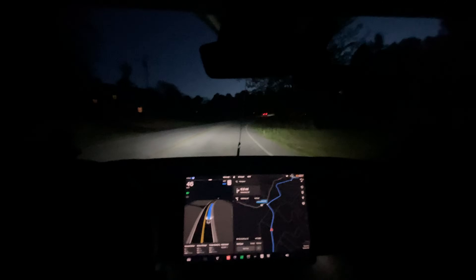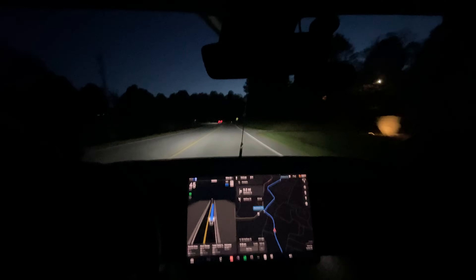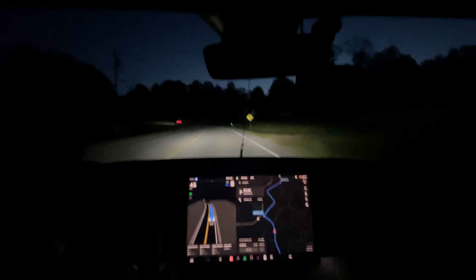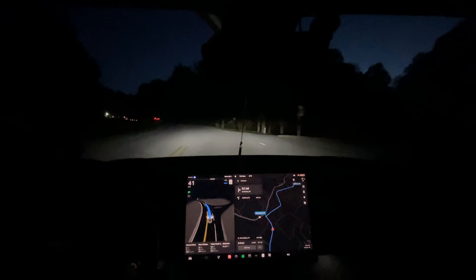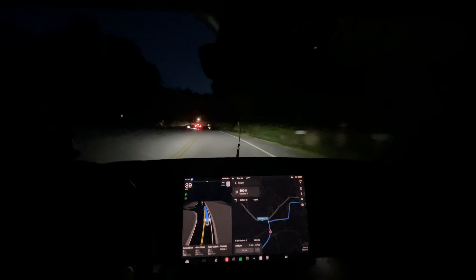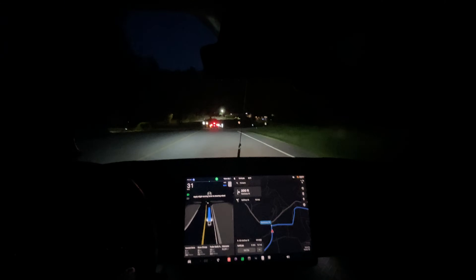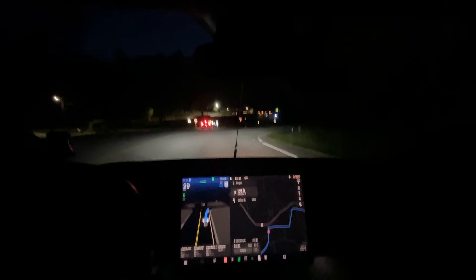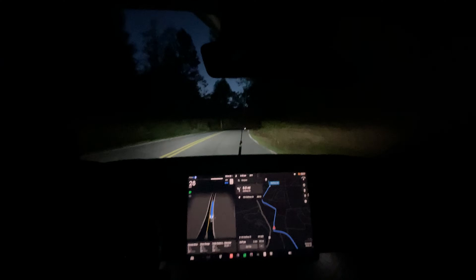Hope everyone's having a fantastic day. It's Monday night, so we're getting out of the week. We're going to see if this turn up here is as smooth as it has been the last couple of times. It seems like it's going hot into this turn, which isn't necessarily a bad thing.